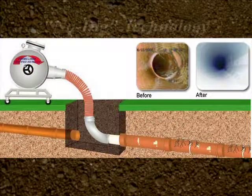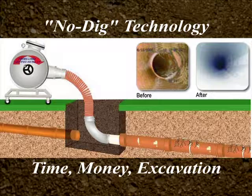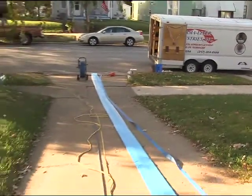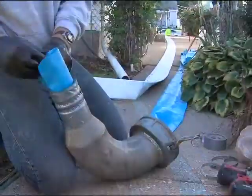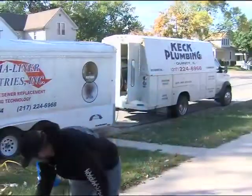Permaliner is underground pipe repair using no-dig technology that saves you time, money, and the hassle of excavating your property. Pipelines from 2 to 8 inches in diameter can be serviced in less than a day using their Cure in Place Liner, which has been approved by major cities all across the United States.